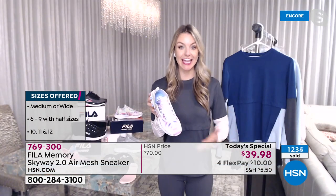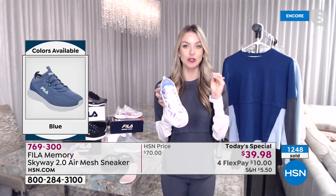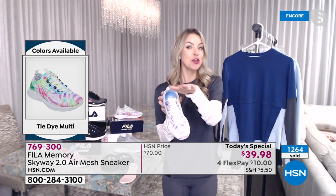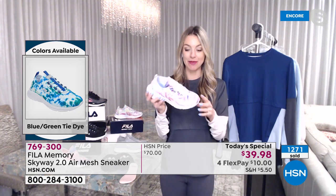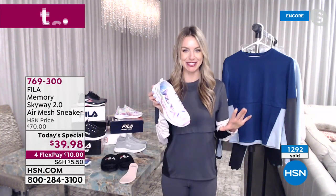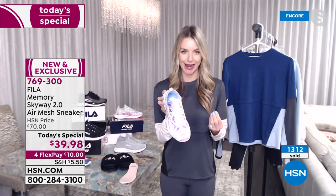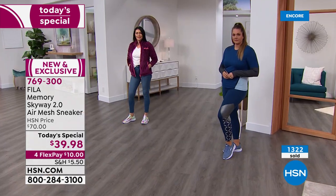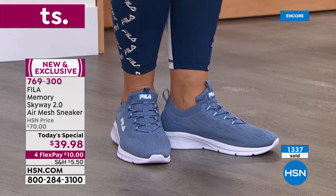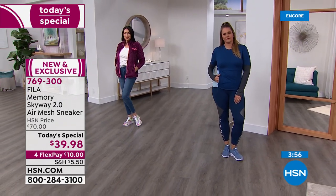Fila is a global brand and has been around a long time. This style and these colors are exclusive to HSN for the next six months. If you want to wear a status brand and have something no one else has, get your hands on these. Once you put your foot in this, you might never go to a different shoe. It's a hassle-free shoe with easy slip-on slip-off access, extremely comfortable, lightweight, with ample cushion and stretch throughout.